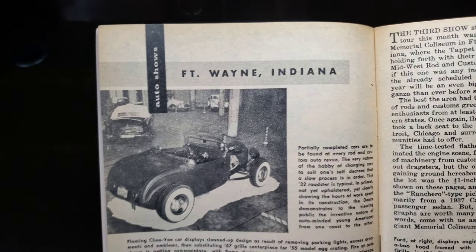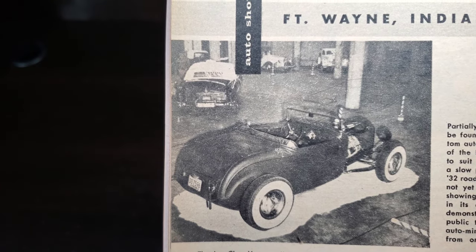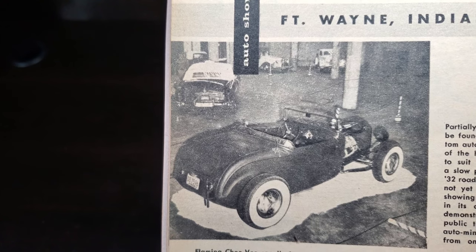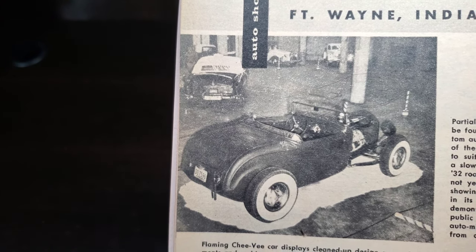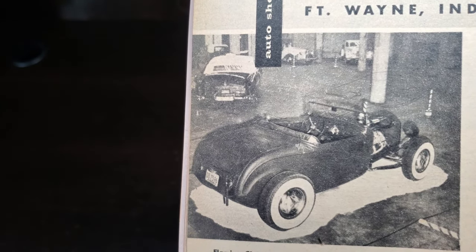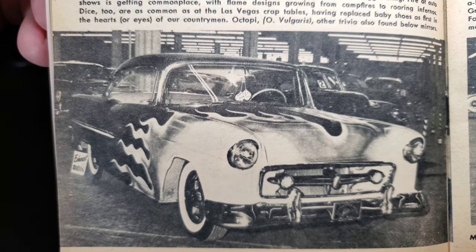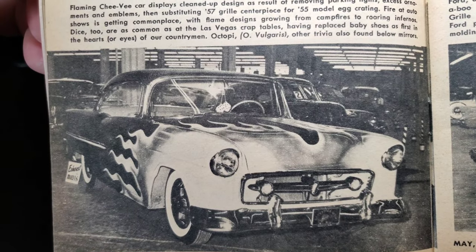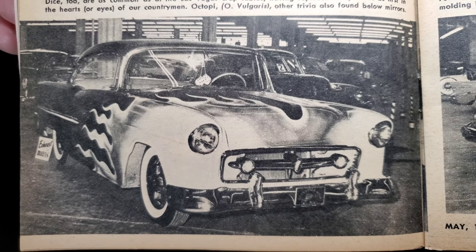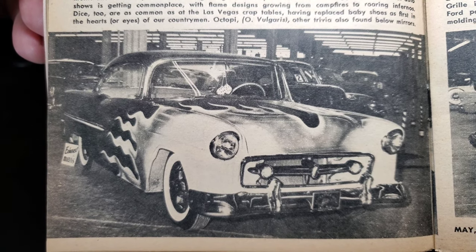Over to Fort Wayne, Indiana. Partially completed cars are found at every rod and custom auto venue — the nature of the hobby of changing cars to suit one's self means a slow process is in order. This '32 roadster, typical in primer, not yet upholstered, clearly shows the hours of work spent in its construction. The Deuce demonstrates the inventiveness of auto-minded young Americans from coast to coast. A flame job here — a flaming Chevy display is cleaned up in design by removing the parking lights, excessive ornamentations, and emblems, then substituting the '57 grill centerpiece for the '55 model egg-crating. Fire at auto shows is getting commonplace, with flame designs growing, and dice are as common as the Las Vegas craps tables.